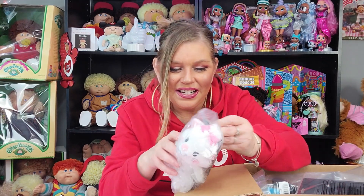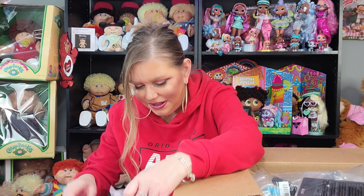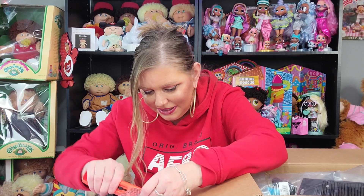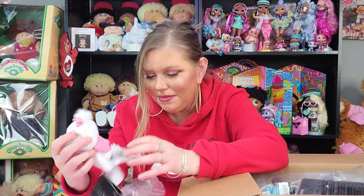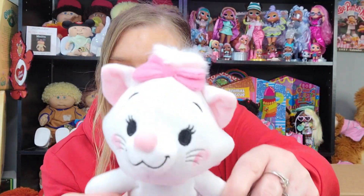So, this is our little... I can't remember her name now! Why is it not coming to me? What is your name? Is it Marie? Marie, right? I was right. Her name is Marie. I don't know why it slipped my mind. But she's from the Aristocats.